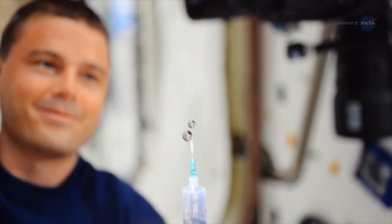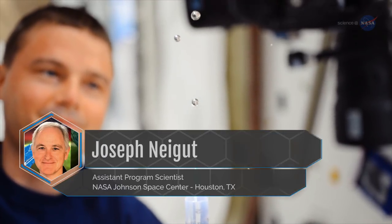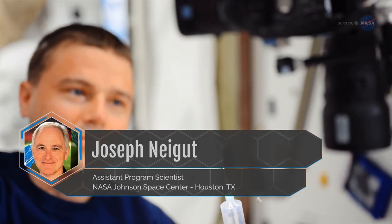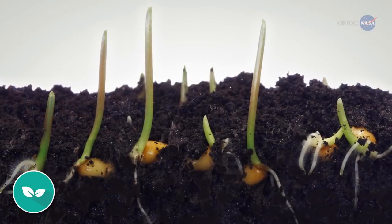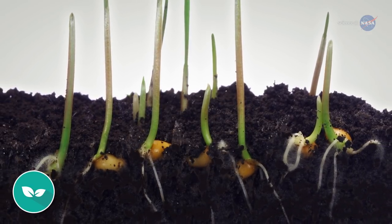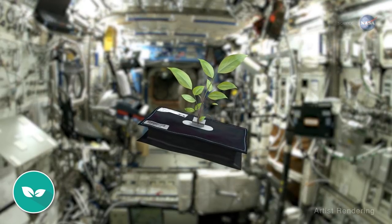Reduced gravity provided by the ISS is a major attraction for researchers, says Joseph Nagat of NASA's Johnson Space Center in Houston, Texas. The weightless environment allows scientists to gain insight into basic phenomena in many fields. For example, says Nagat, we all have seen that roots of plants grow down into the Earth. Is this because of gravity? Experiments with plants on the ISS can tell us.